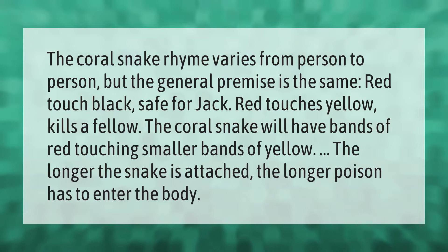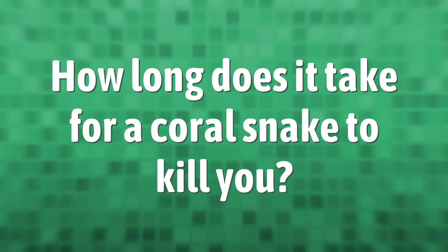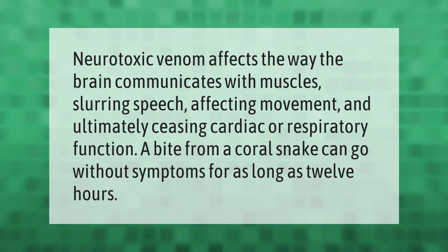The longer the snake is attached, the longer venom has to enter the body. Neurotoxic venom affects the way the brain communicates with muscles, slurring speech, affecting movement, and ultimately ceasing cardiac or respiratory function. A bite from a coral snake can go without symptoms for as long as 12 hours.